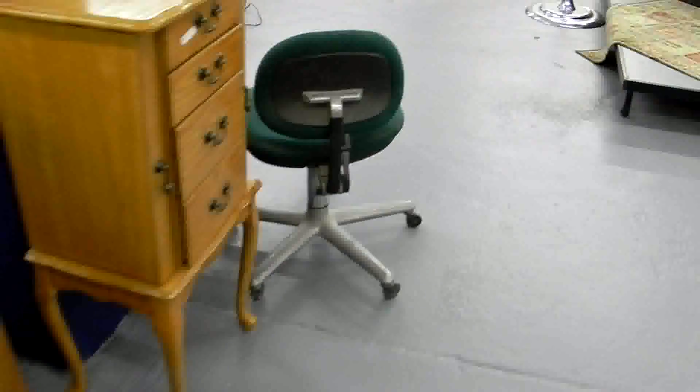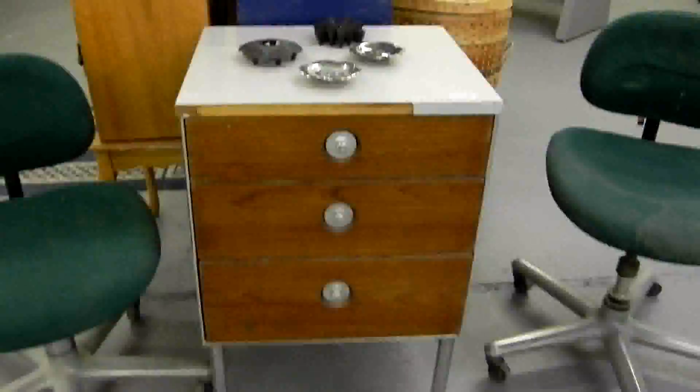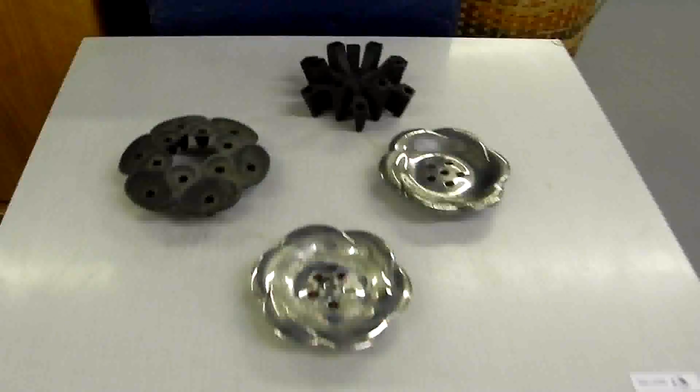Some contemporary furniture and chairs here. The pair of green chairs are Herman Miller. The little rolling piece has been attributed to George Nelson in the past — I don't know if it is or not, but I've seen it attributed that way before. No labels on it, but it's a cute little cabinet. Super nice candle holders.